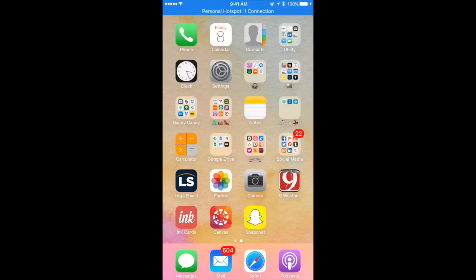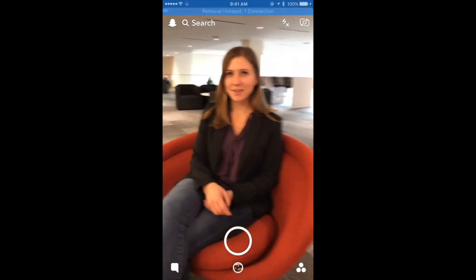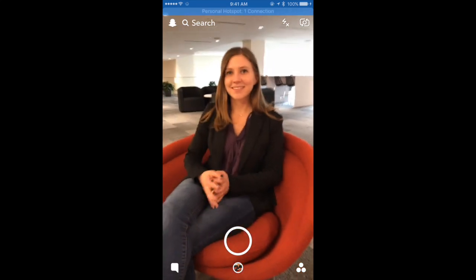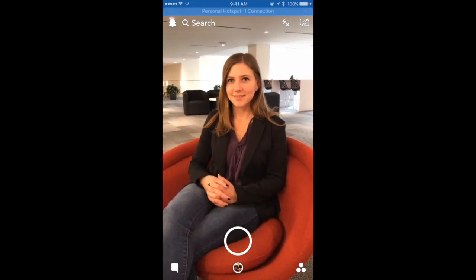So we're back to the Snapchat app. I am here with Eva again, who has graciously agreed to help me demonstrate Snapchat for you. So I'm going to take a picture of her. One, two, three. There's our picture. From here, you will swipe left or right — it doesn't matter — and you'll start to go through a series of different filters.